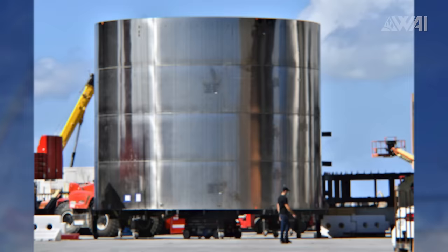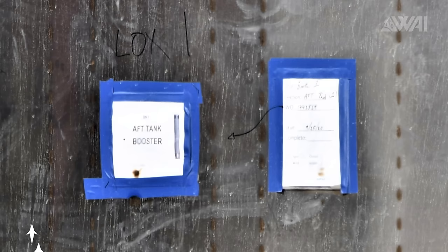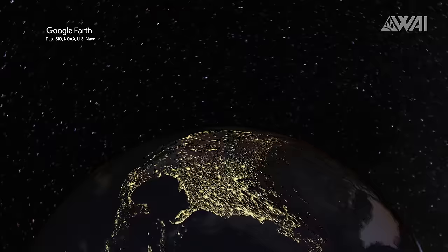As predicted, SpaceX is moving fast with this first booster. Since it took a bit longer for the construction crew to finish the high bay in which this first booster is being built, the workers inside the construction tents had some time to build segments in advance — now SpaceX can stack them in quick succession. Super Heavy Serial Number 1 is 8 rings high as of recording this episode, and more segments are already waiting for the stack.